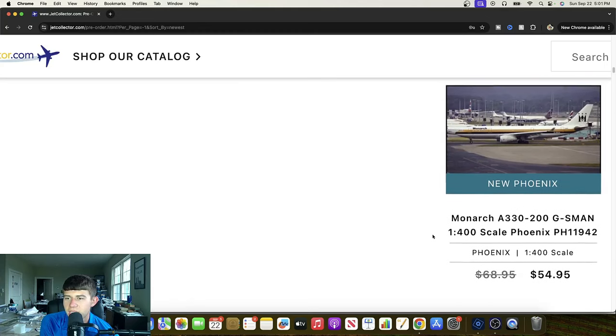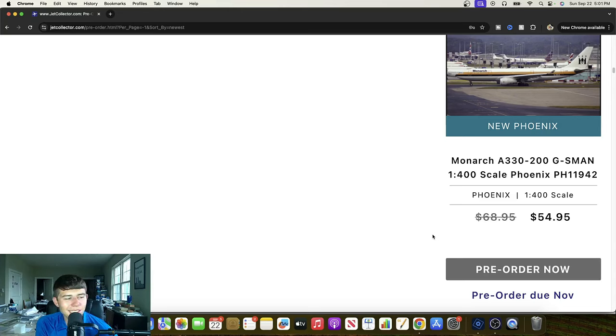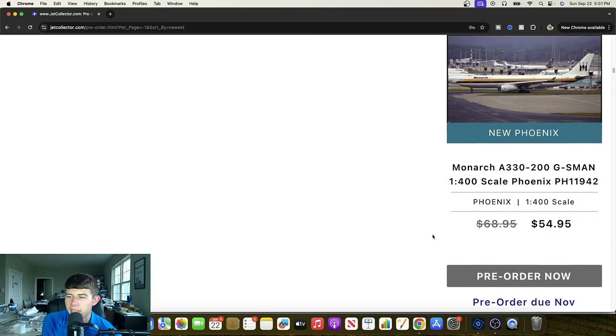Let's continue — we have our Phoenix releases. Monarch Airbus A330-200, Gulf Sierra Mike Alpha November. Great release right here, nice throwback. Great to see Phoenix continuing to even the playing field with all their cool releases.